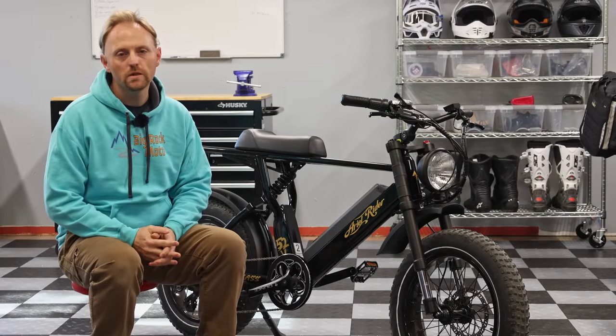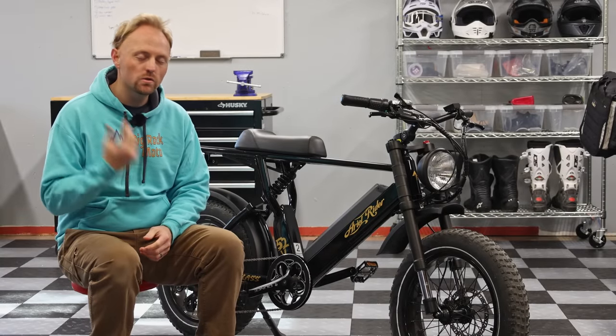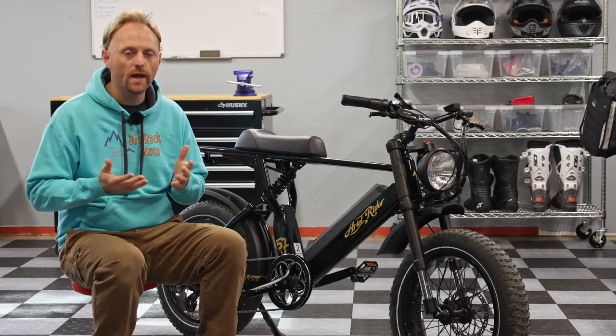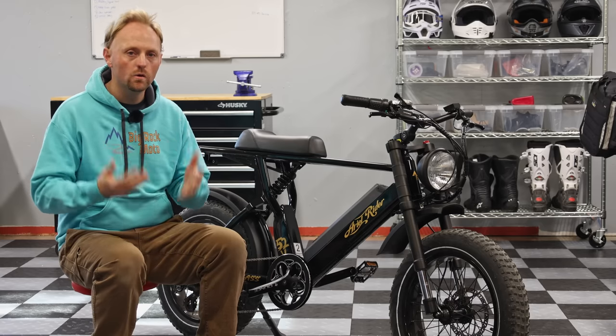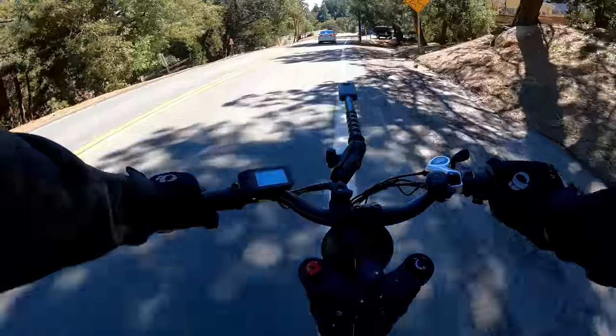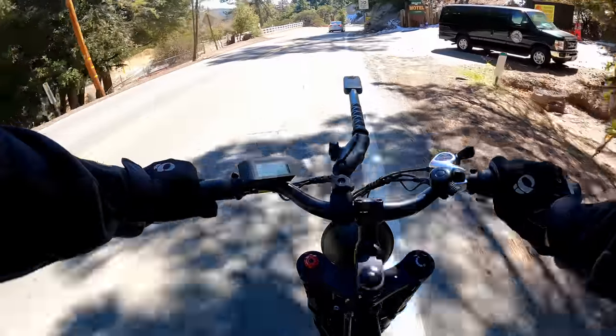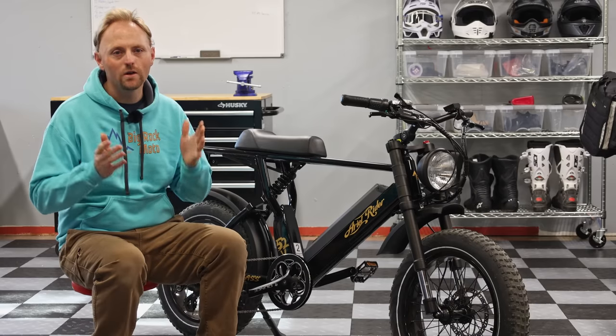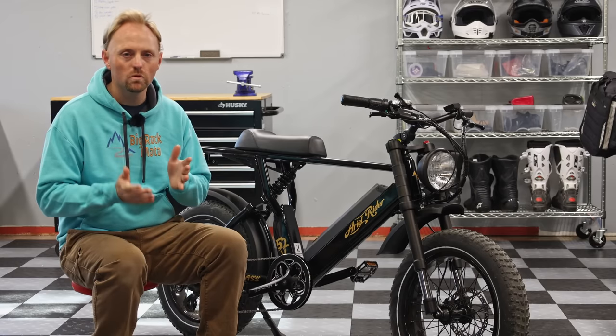Hello everyone, my name is Ian, and you're watching Big Rock Moto. Thank you so much for tuning in today. Now typically on this channel I review normal everyday gas-powered motorcycles, but the world is changing and my videos will slowly reflect more electrified vehicles over time. Although don't worry, we're definitely keeping the core of the content with normal motorcycles.